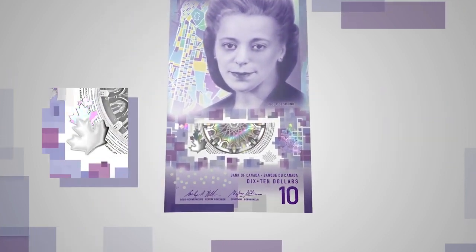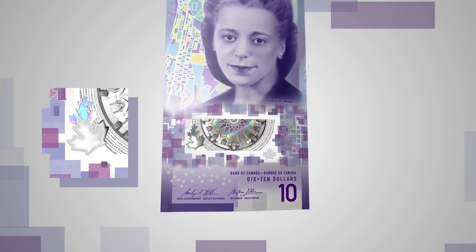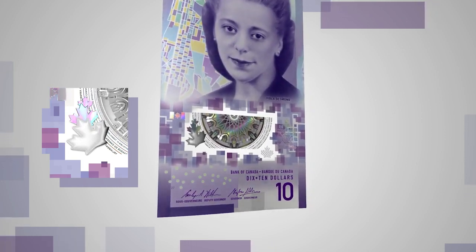Look at the large maple leaf. It appears to be three-dimensional, but feel it — it's actually flat.